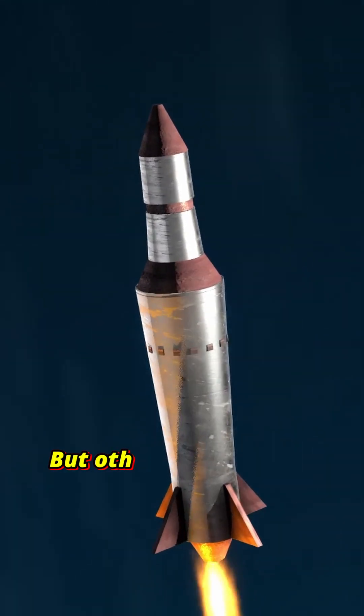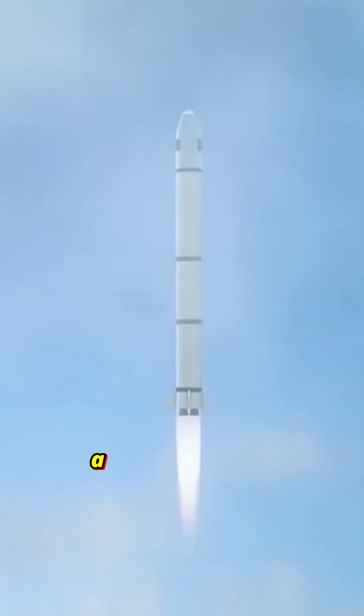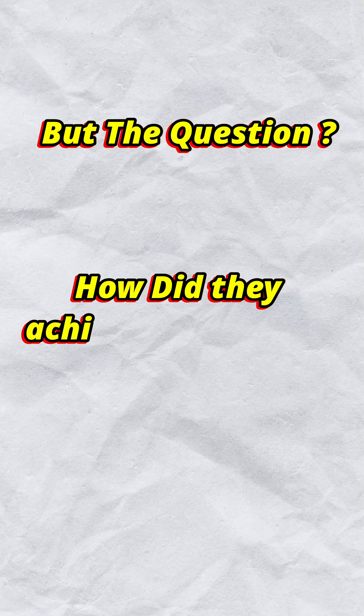Not only Russia has it, but other countries like China, India, and recently the USA also developed hypersonic missiles. But the question is how do they achieve that speed?